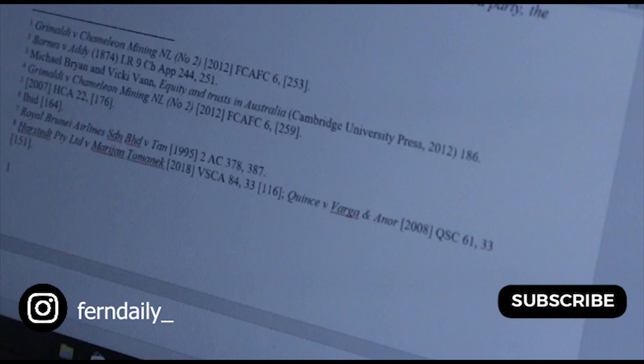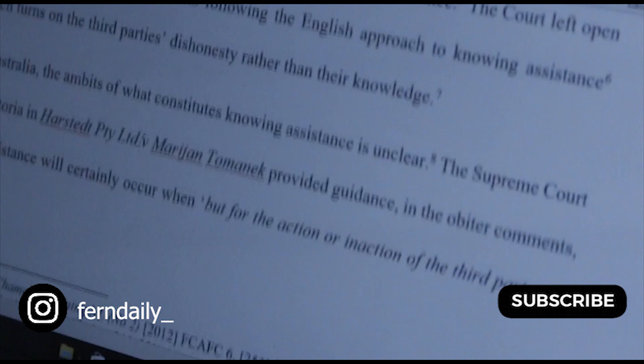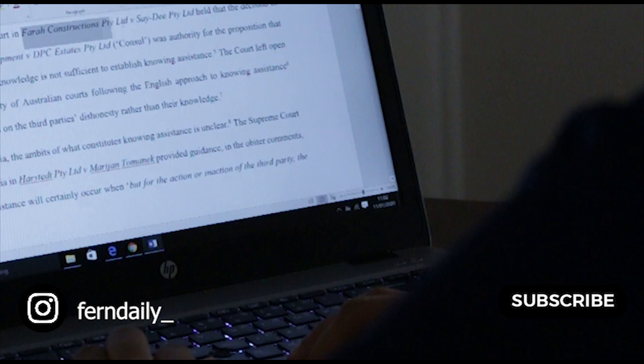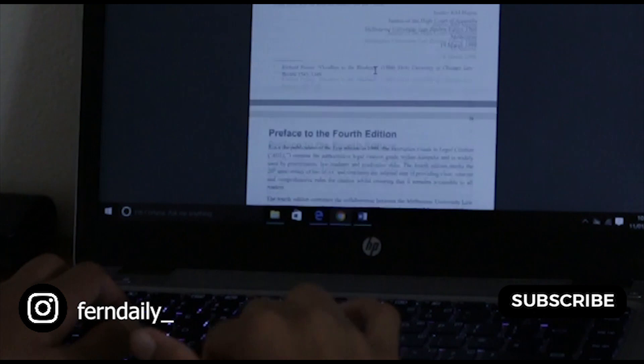Also, reference as you go. It can be a common mistake for first year students to reference at the end of their assignment because they're trying to get all their research done — just providing links to refer back to later. But referencing takes hours; it can take a whole day to reference an entire assignment. If you do it all at the end, you're more likely to make mistakes and be less detailed. Referencing as you go ultimately saves you time.